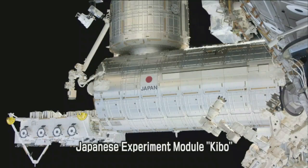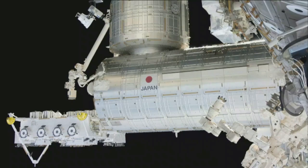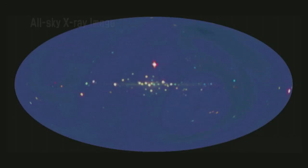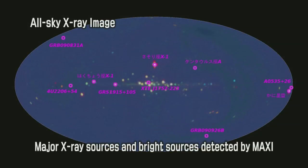This marked the completion of the Japanese Experiment Module Kibo, which had taken 20 years since the start of basic design work. The Monitor of All-Sky X-Ray Image, or MAXI, installed on the exposed facility, obtained an all-sky X-ray image within the world's shortest period of two months.